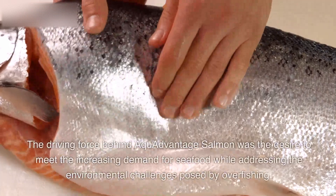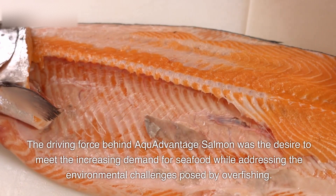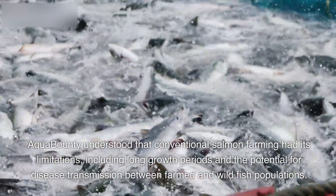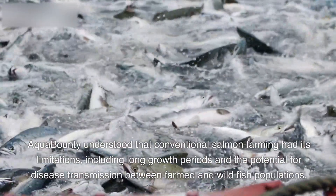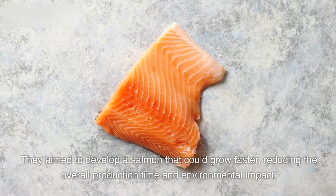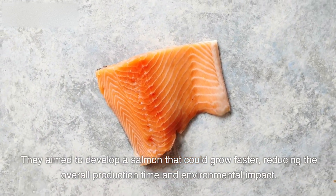The driving force behind Aqua Advantage Salmon was the desire to meet the increasing demand for seafood while addressing the environmental challenges posed by overfishing. Aqua Bounty understood that conventional salmon farming had its limitations, including long growth periods and the potential for disease transmission between farmed and wild fish populations. They aimed to develop a salmon that could grow faster, reducing the overall production time and environmental impact.